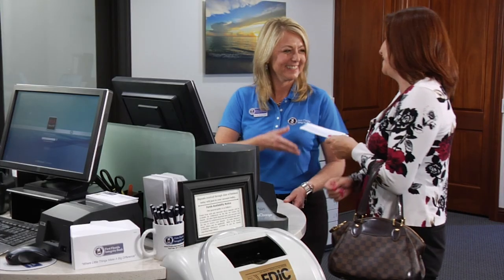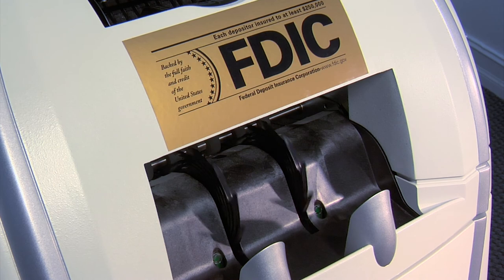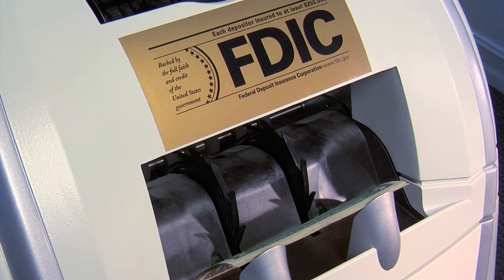Here, a personal banker will assist you with anything from deposits to a transfer of funds or cashing a check, and your funds will be distributed through our convenient teller cash recycler.